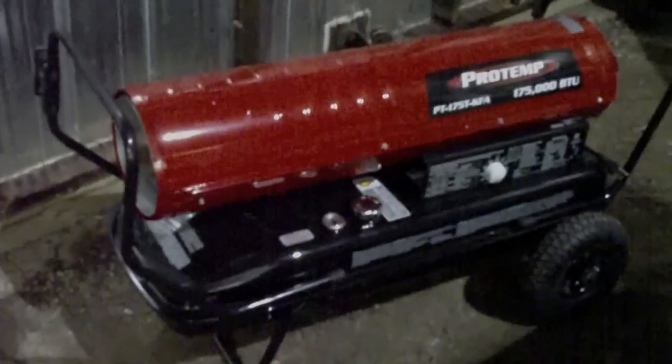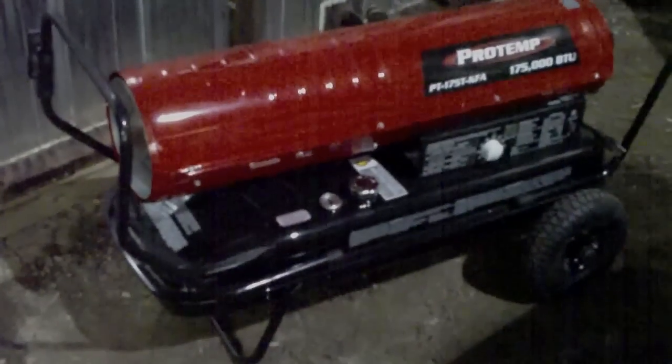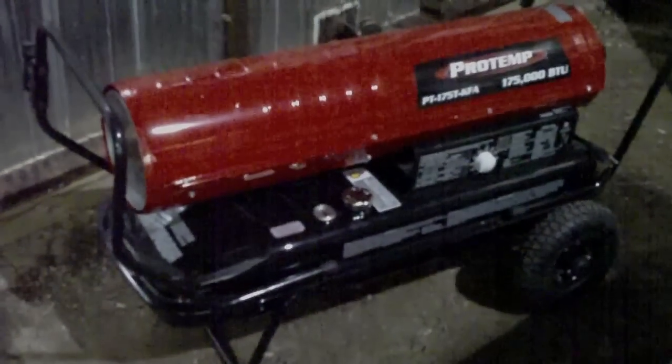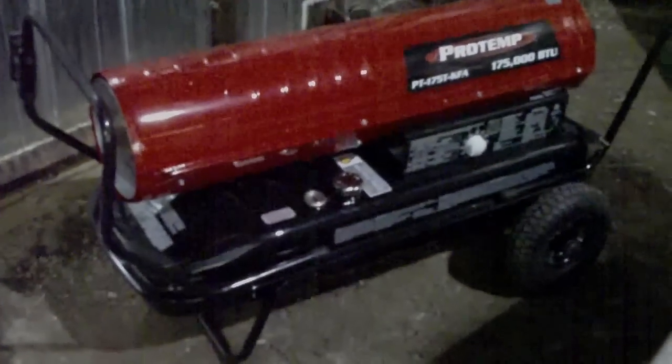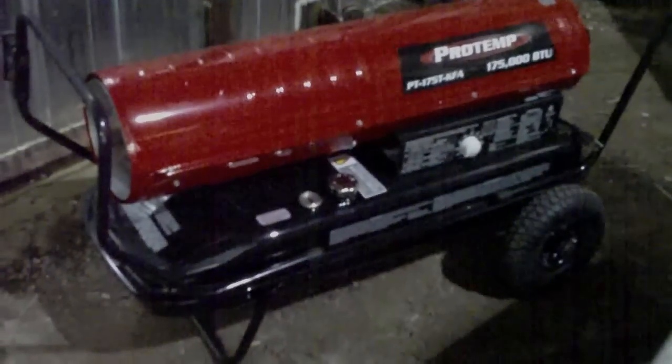The current outdoor temperature is about 4 degrees Celsius, or about 38 Fahrenheit. The interior temperature in here is about 5 Celsius, or about 40 Fahrenheit. We'll see what half an hour of this thing running full blast is going to do for us.